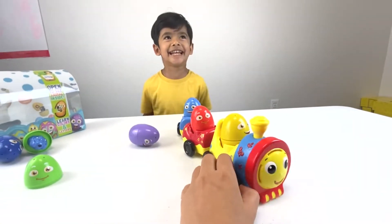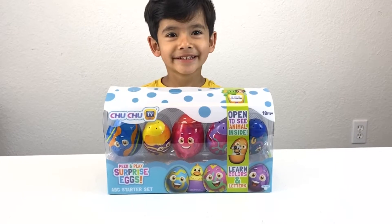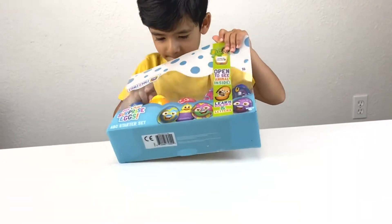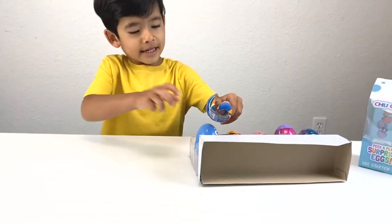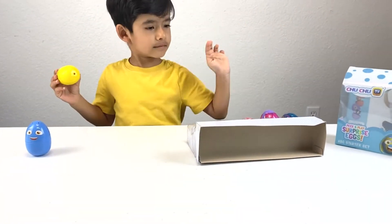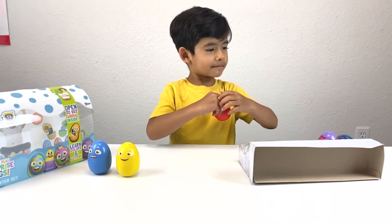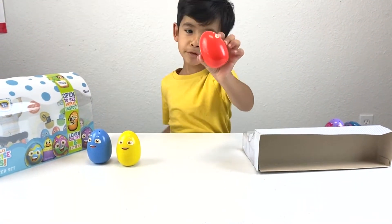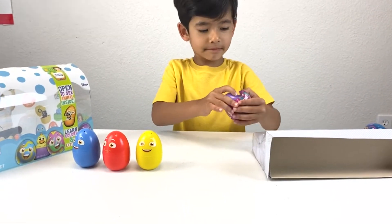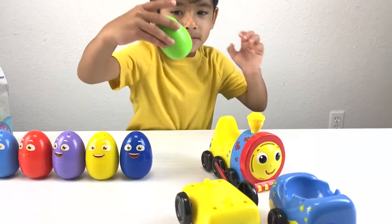Today we are going to open Choo-Choo TV egg. So we are going to open Choo-Choo TV surprise egg, let's do it! Take it out. Here is a blue egg, a yellow egg. Here is a red egg - it starts with B. Here is a purple egg. Okay Zane, here is a green color egg that came with the train. Wow, Mr. Harlow is there. This is Harlow.